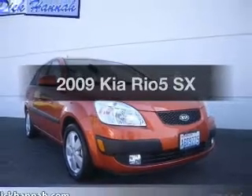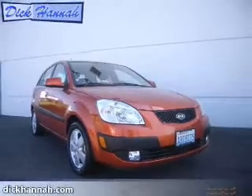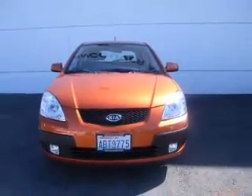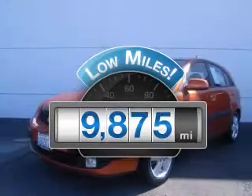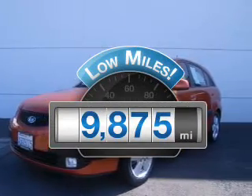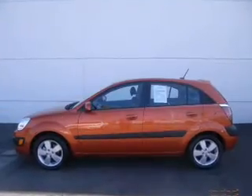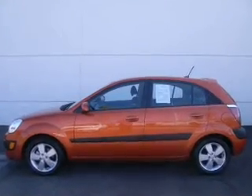Imagine yourself in this 2009 Kia Rio 5. If you're looking for an automobile with great attributes, look no further. Low mileage is an important factor in your purchase, and this vehicle delivers a low odometer reading. With an efficient four-cylinder engine connected to a smooth-shifting automatic transmission.